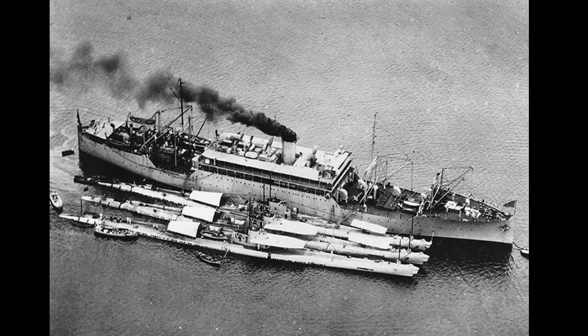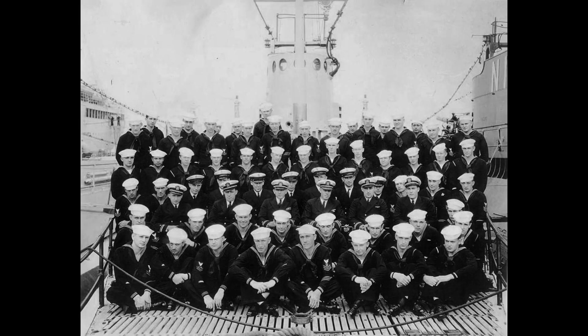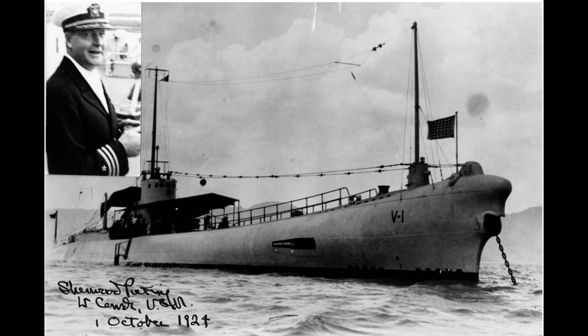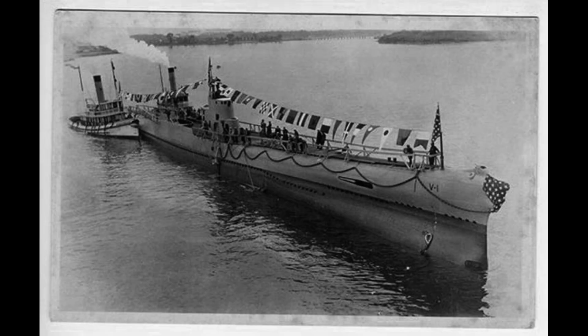During World War II, the Barracuda joined the Pacific Fleet but completed six war patrols without encountering any enemy ships. In September 1942, she returned to the Atlantic Fleet, underwent repairs, and was converted into a cargo submarine, significantly reducing her speed.